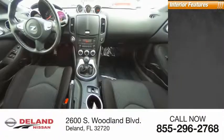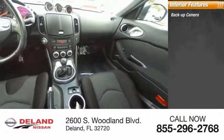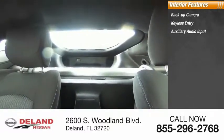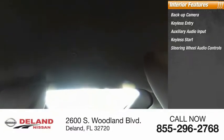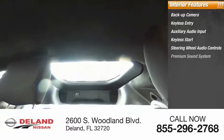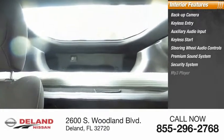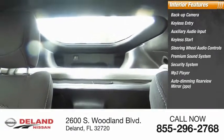Inside you'll find a backup camera, keyless entry, auxiliary audio input, keyless start, steering wheel audio controls, premium sound system, security system, MP3 player, auto-dimming rear view mirror, and cruise control. This beauty is sure to make you the talk of the neighborhood.